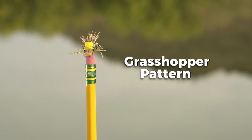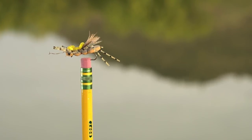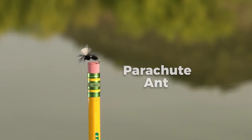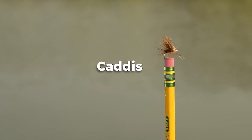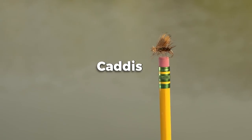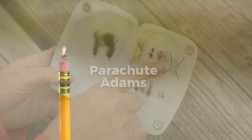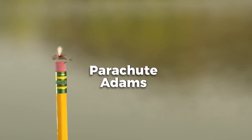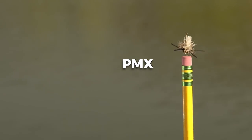This is a grasshopper pattern — we fish grasshoppers any time there are grasshoppers out, when the ground's getting warm and they get blown into the water. Fish love them, it's a big meal. There's something about an ant that fish love too — you'll see fish just pound an ant. This is a caddis, a bug that actually hatches from the water. This is a parachute adams — we call it the tractor pattern because it looks like several different flies, but really it looks like a mayfly. PMX is what you use when you're just searching for something that works.